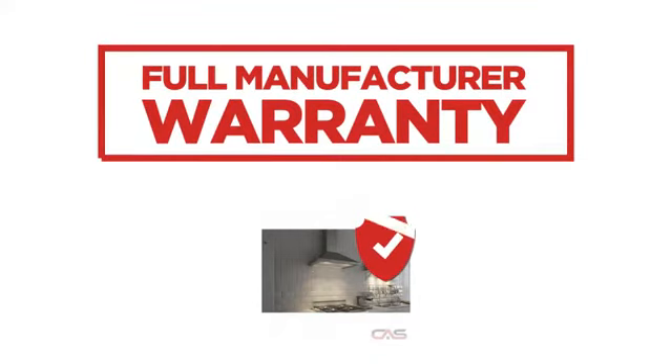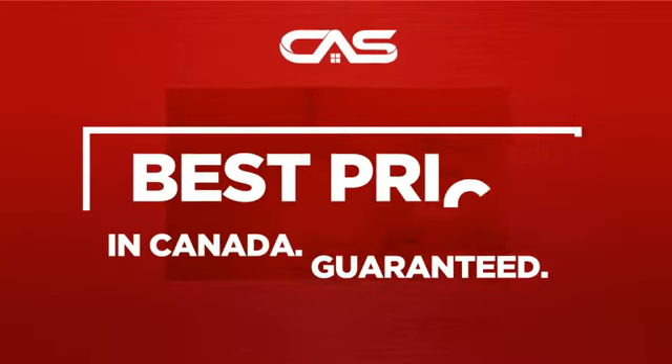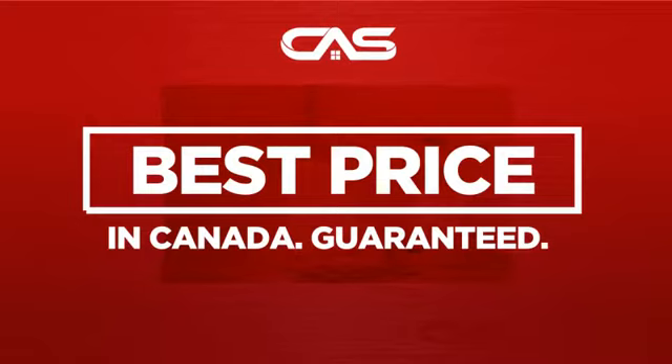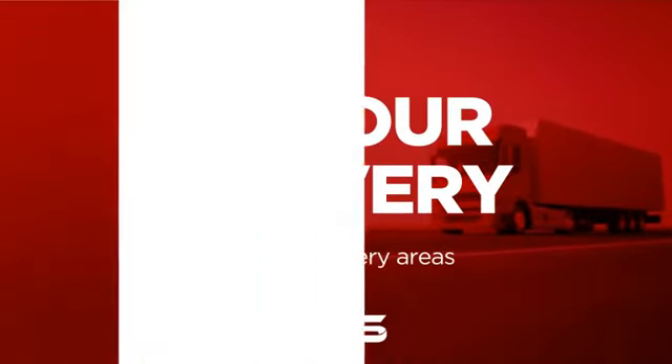Backed with a full manufacturer warranty, and only at Canadian Appliance Source you get this ventilation system at the best price in Canada. Plus it can be delivered within 48 hours.